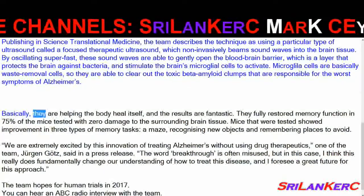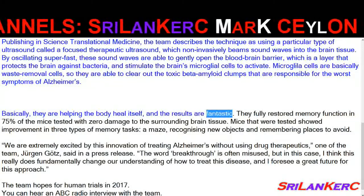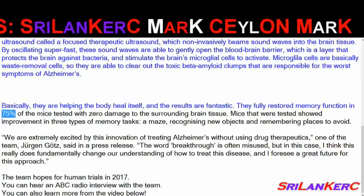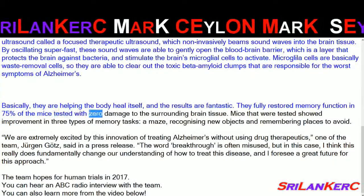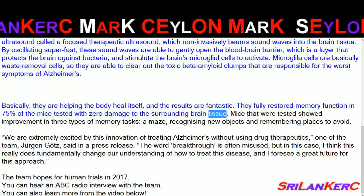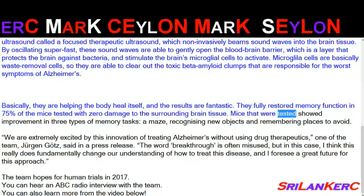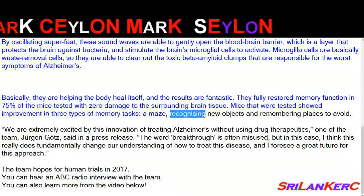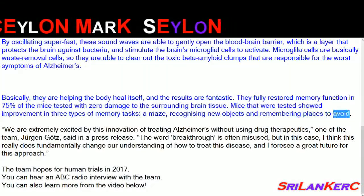Basically, they are helping the body heal itself, and the results are fantastic. They fully restored memory function in 75% of the mice tested with zero damage to the surrounding brain tissue. Mice that were tested showed improvement in three types of memory tasks: a maze, recognising new objects, and remembering places to avoid.